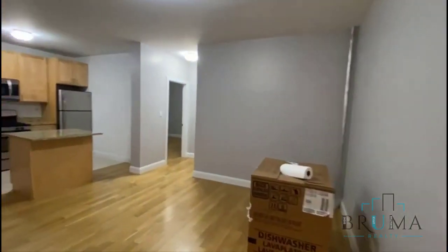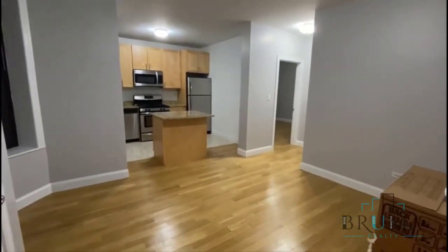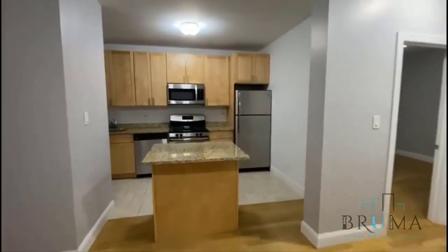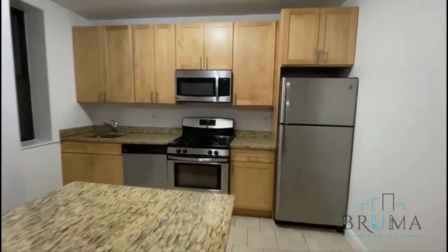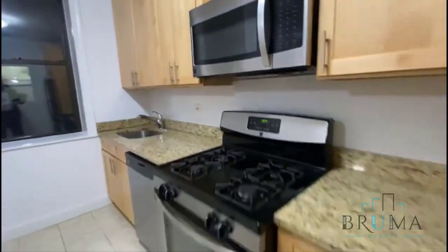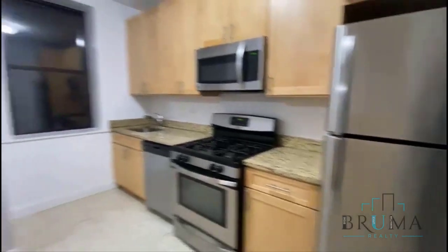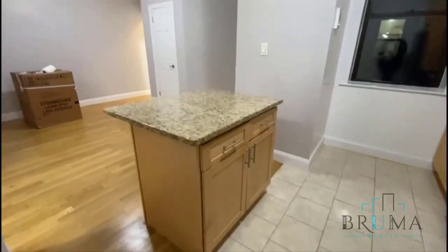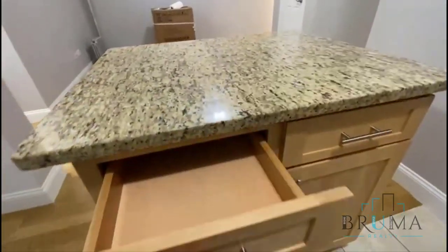Here we have the living room, which is open concept to the kitchen but still separated. We have this beautiful kitchen with marble countertops, microwave, dishwasher, all stainless steel, and a nice island with some storage space.